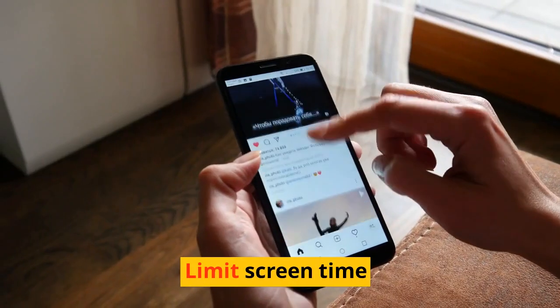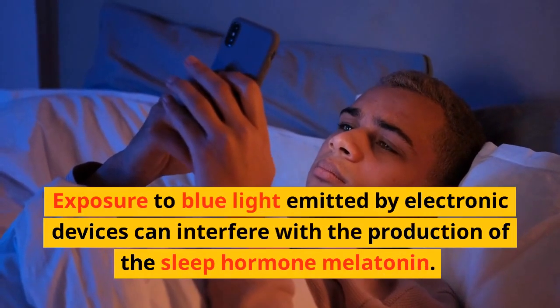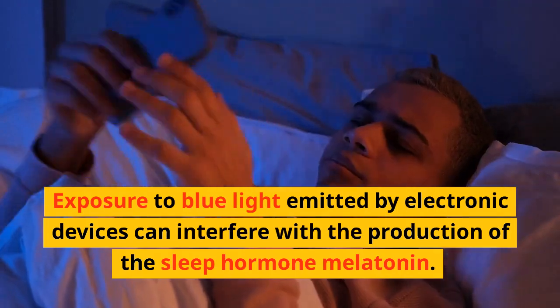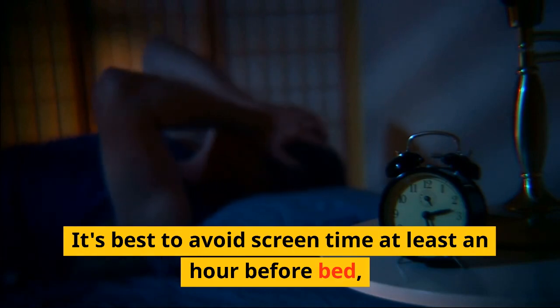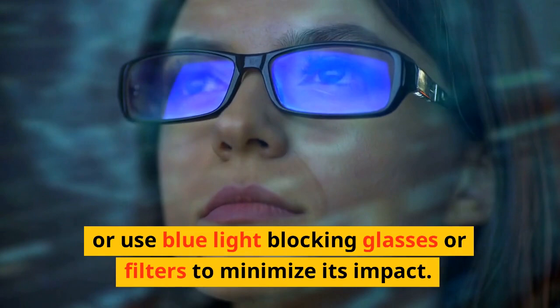Limit Screen Time. Exposure to blue light emitted by electronic devices can interfere with the production of the sleep hormone melatonin. It's best to avoid screen time at least an hour before bed, or use blue light-blocking glasses or filters to minimize its impact.